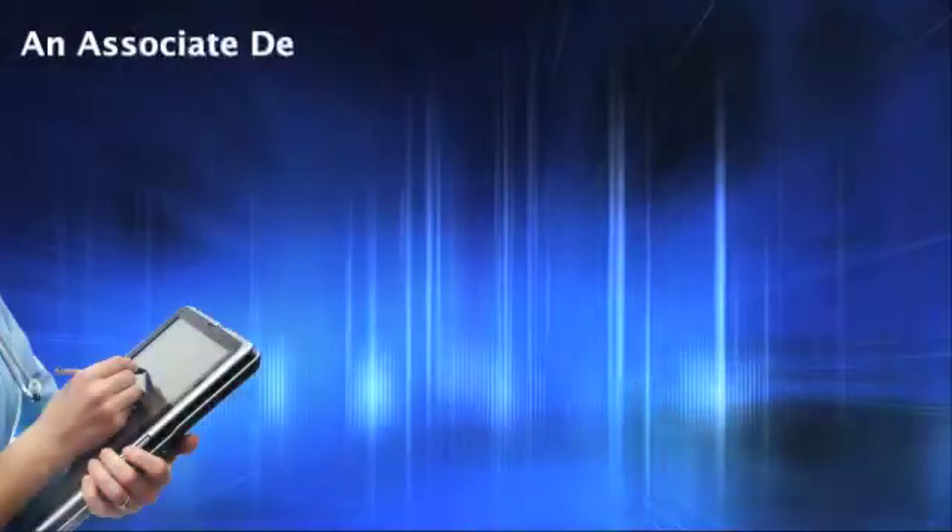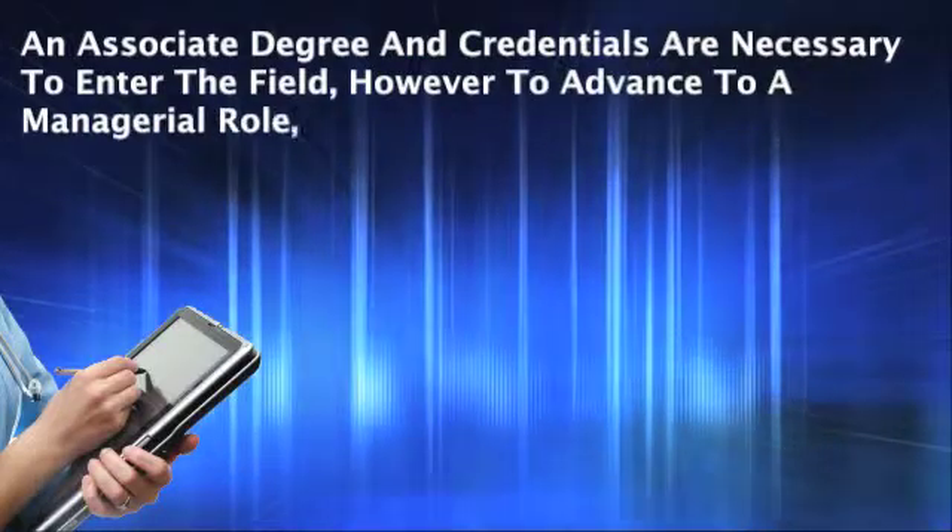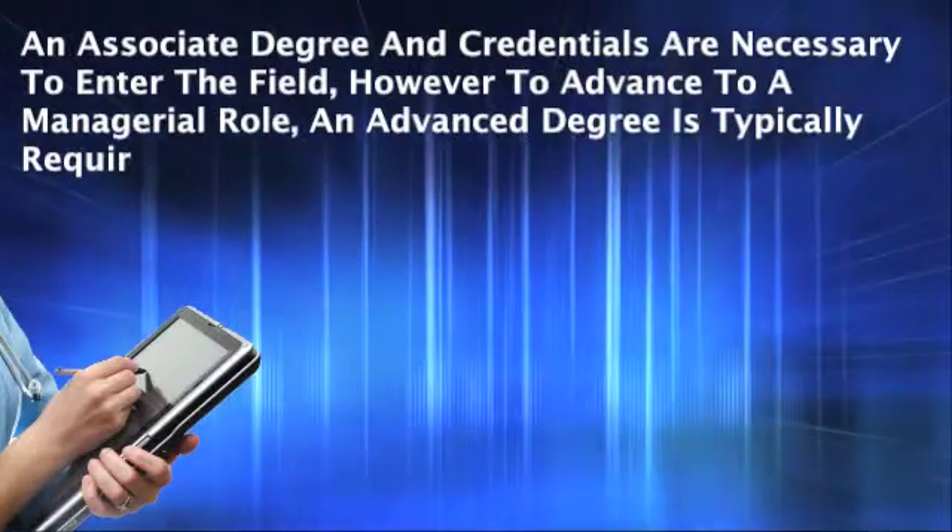Even though an associate degree is typically necessary for entry into the field, by obtaining a master's degree, a health information technician or medical coder can become a manager.